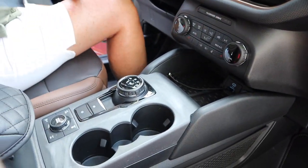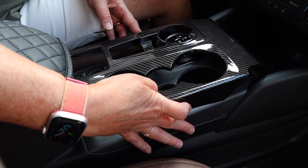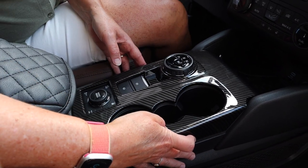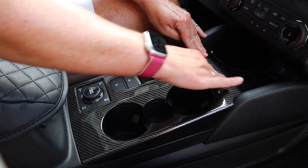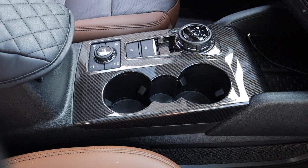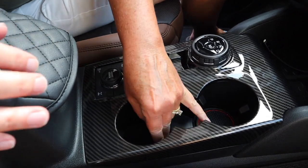We made a bit of a mistake — we used alcohol to clean and it really took the paint up, so do not do that at home. Luckily this insert will be on it for the life of the vehicle. We took the glue strips off on the back and pushed it down, making sure it's lined up. The center one also went in and looks really good — it covers up the mess nicely.